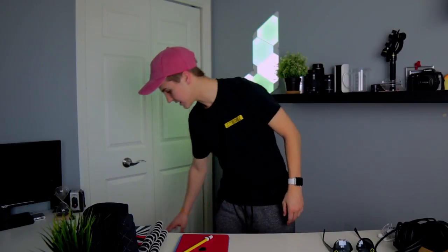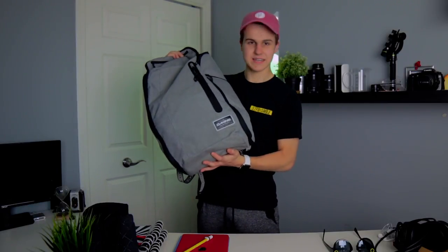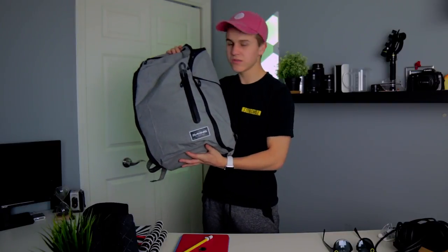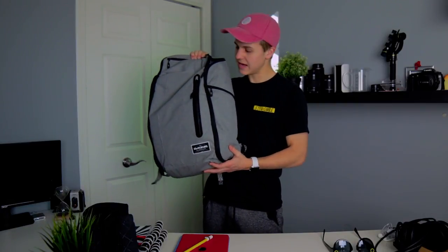The third bag I typically bring is just a backpack. Traditionally I've used a camera bag, but this year I have a lot of non-camera stuff I want to take with me, so I'm using this bag by Dakine — I don't know exactly how to pronounce it. I'll try to find it and link it in the description. This bag is great — it has tons of pockets, tech pockets like a laptop or iPad side sleeve, and plenty of storage.